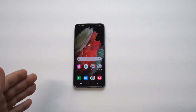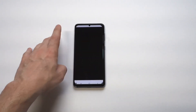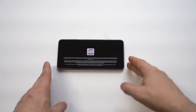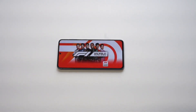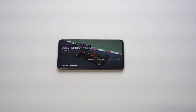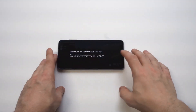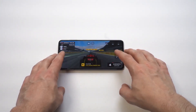I want to get into some of the performance. I love this game F1 Mobile — I play it all the time. I feel like it's one of the best racing games you could play on any phone; it's high graphic, so it's a good way to see some of the performance. The sound quality on this phone is amazing — super loud.